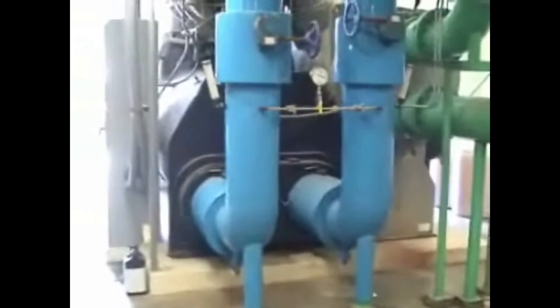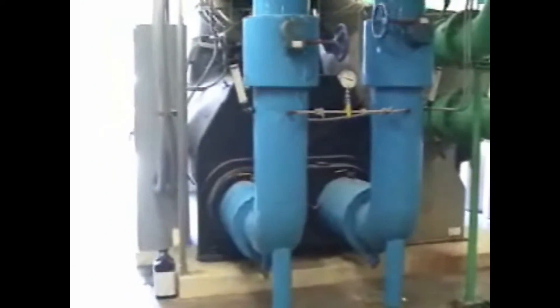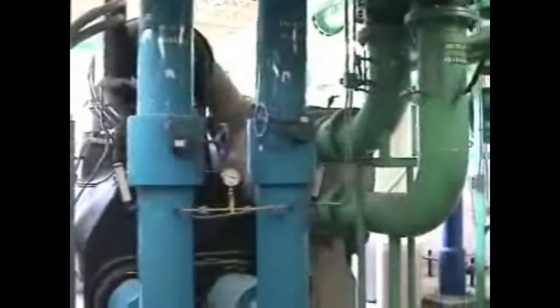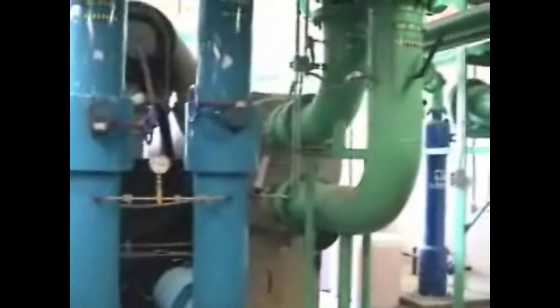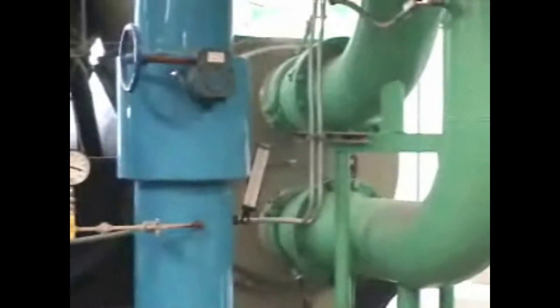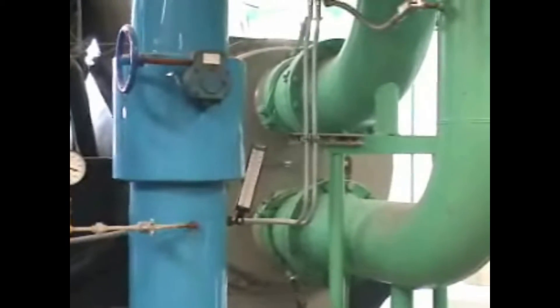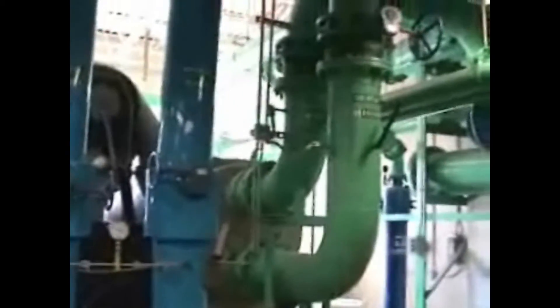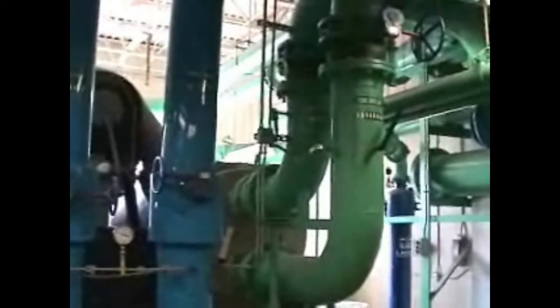The blue pipes are for the chilled water return and supply. In the evaporator, water returning from campus is cooled by the internal refrigerant. The refrigerant, which is now a vapor, passes through the compressor. In the condenser, heat is removed from the refrigerant and given to the condensate water. The condensate water is then pumped to the cooling tower where heat is expelled to the atmosphere. The refrigerant is now a liquid. The green pipes are for the condensate water return and supply.